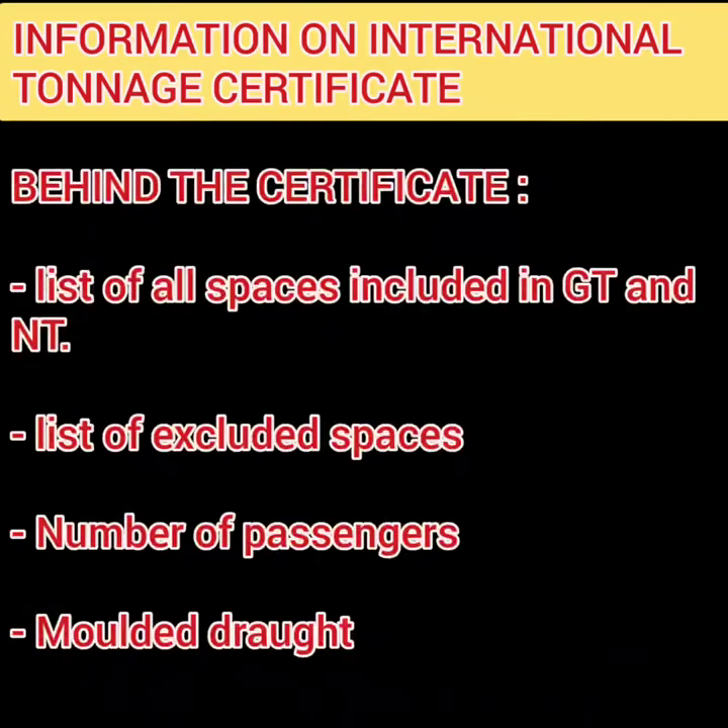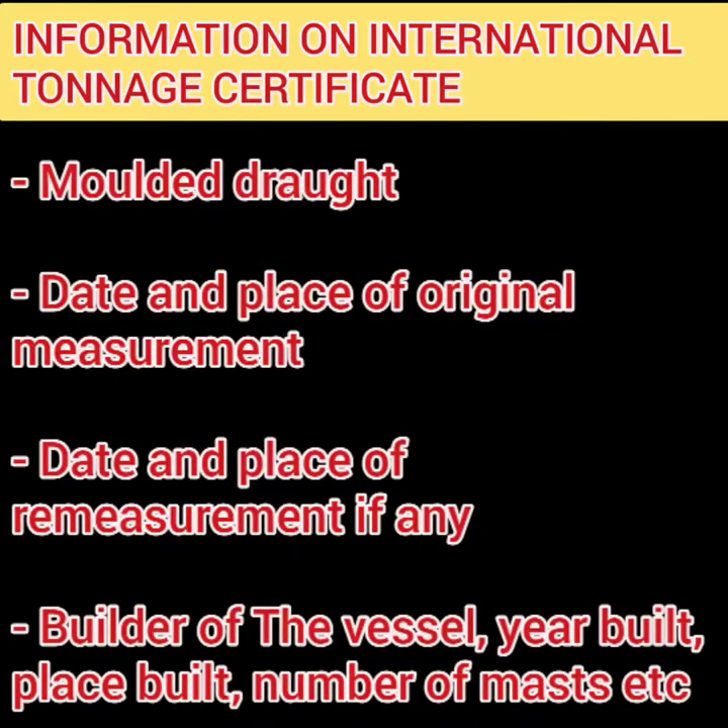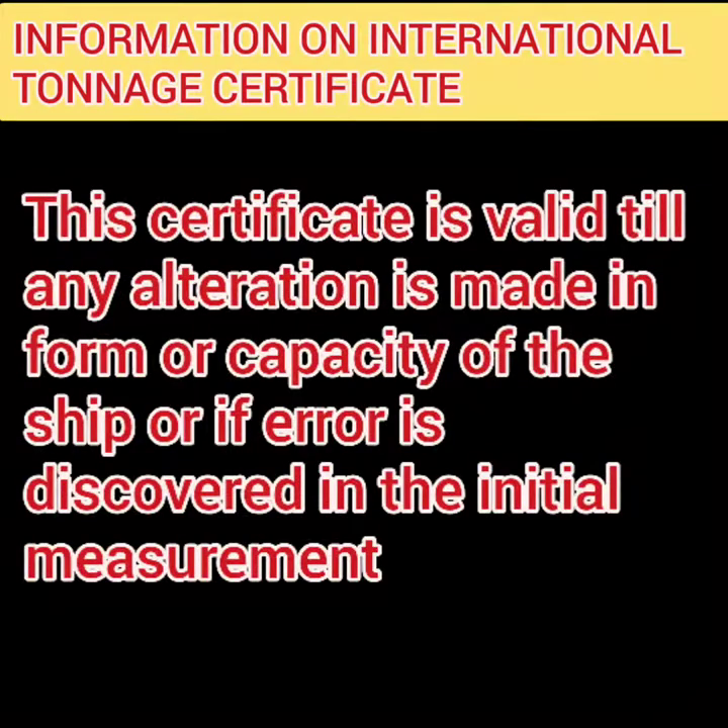Information on the back of the certificate includes: the list of all spaces included in gross tonnage and net tonnage with name, location, and length; list of excluded spaces; number of passengers; molded draft; date and place of original measurement; date and place of re-measurement if any; builder of the vessel; year built; place built; number of masts; etc. The certificate is valid until any alteration is made in the form or capacity of the ship, or if any error is discovered in the initial measurement.